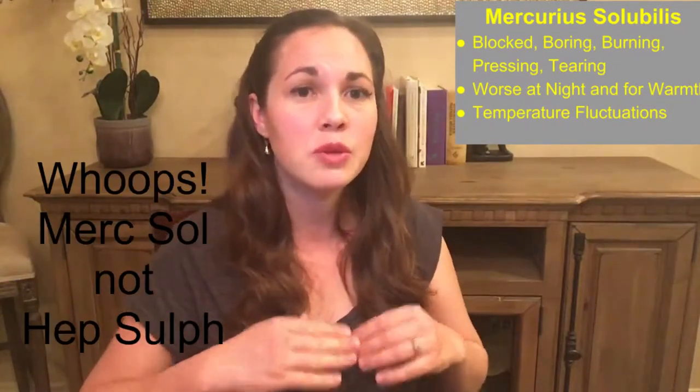Remedy number eight, Merc Sol. This one has a blocked feeling in the ear with pressing, burning, boring, or tearing type pain. If the eardrum has burst, the discharge will be yellow, probably blood-streaked, and smelly. Hepar Sulph and Pulsatilla can also have blood-streaked discharge. The way to distinguish Merc Sol is that their temperature may seem to fluctuate quite a bit — they'll feel hot and then they'll feel cold. They are often worse for warmth, especially the warmth of bed, and worse at night. You might notice that they sweat quite a bit at night and that their sweat stinks — that is a keynote of Mercury, or Merc Sol.